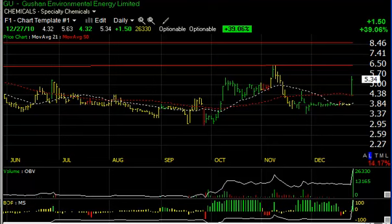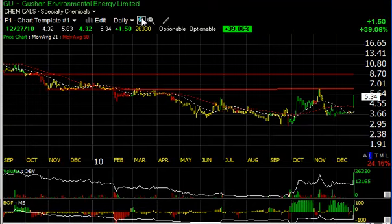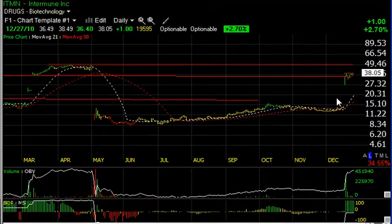Gushan Environmental had a big breakaway gap and price surge today, jumping a dollar fifty or 39%. With key overhead resistance around six and a half going back a ways, I'm going to set that as a trading target. If we can reach back and get through it, eight and a half will be the next target.